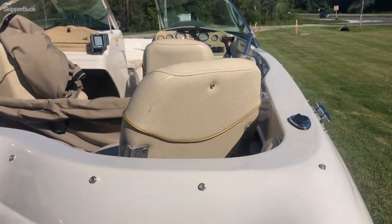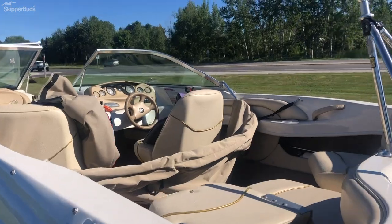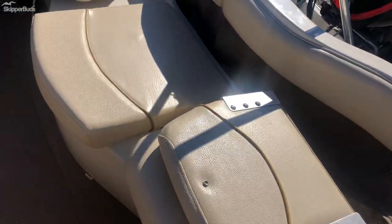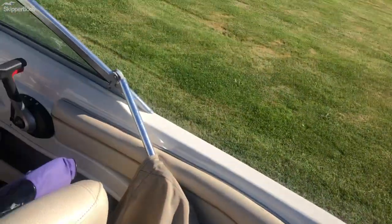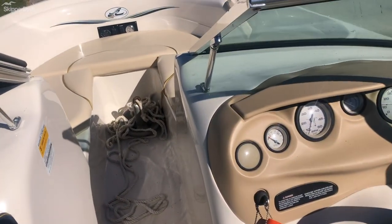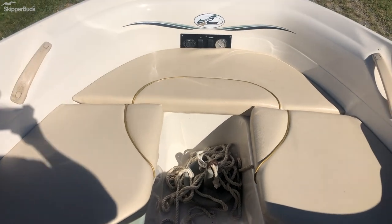It does have a ski tow bar. You'll also find a bimini top that attaches to the windshield, an onboard live well, swivel seats, a Humminbird fish finder, and a snap-on bow and cockpit cover in great condition.